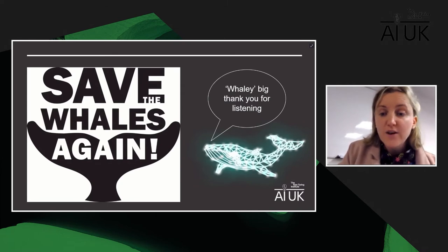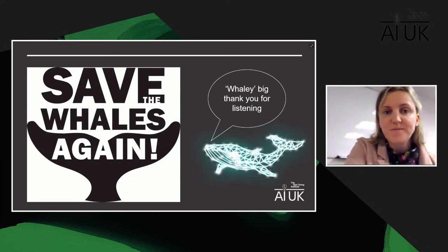A huge thank you for listening — I would love to have any questions. Thank you, Penny. That was a really interesting talk. Always lovely to hear about whales and really engaging.